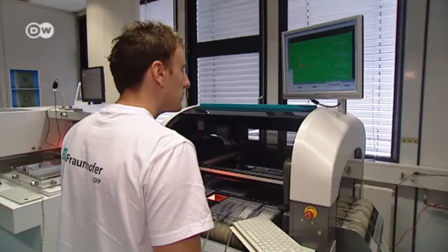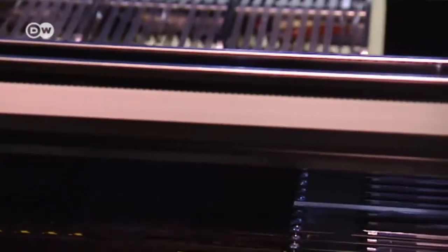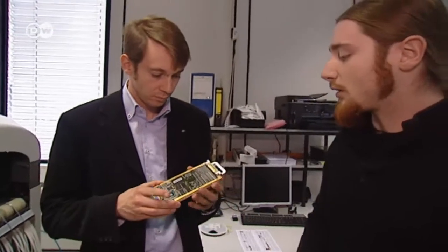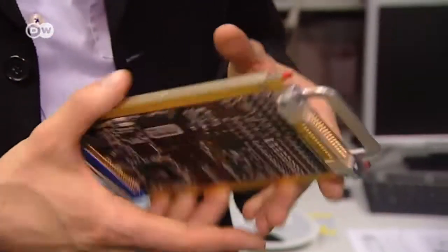This sensor is being developed to inspect oil and gas pipelines. Custom-made electronic sensors are an important source of income for Fraunhofer. Last year, the Fraunhofer Institute for Non-Destructive Testing earned about 12 million euros on devices like these.